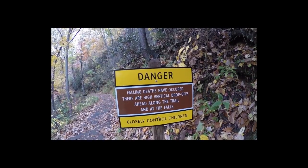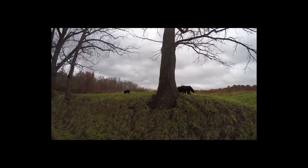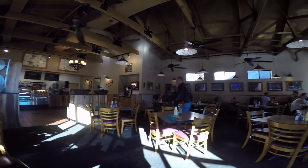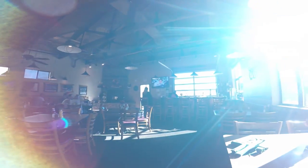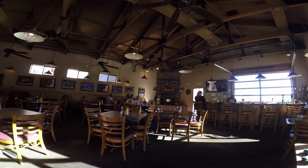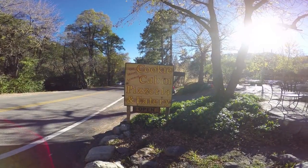We stopped up at the Sawmill Restaurant on top of Mount Lemon and had a nice meal. Kind of pricey, but it's a great place to stop, have a beer, something to eat. Food was excellent — the Sawmill Restaurant up on the top of Mount Lemon.